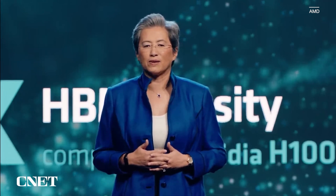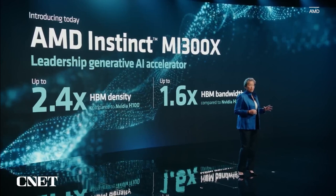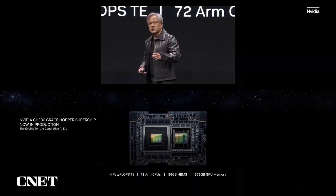What that does is, for the largest models, it actually reduces the number of GPUs you need, significantly speeding up the performance, especially for inference, as well as reducing total cost of ownership. Now let me show you some of its performance. I'm comparing here on three different applications.